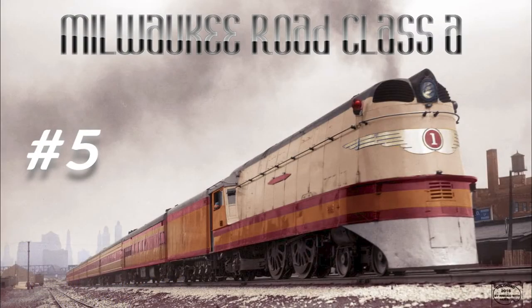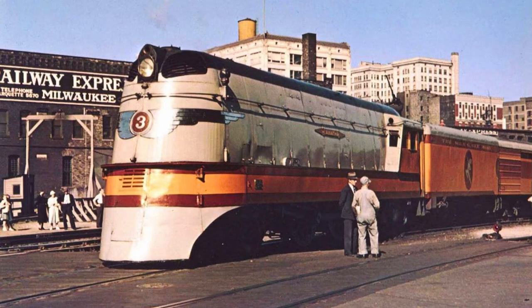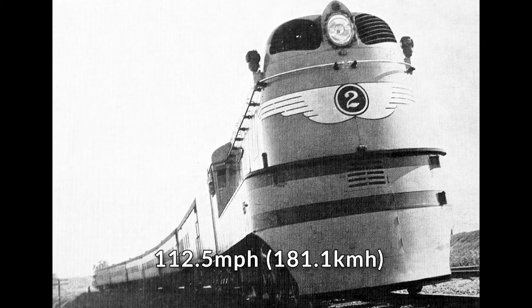The Milwaukee Road Class A locomotives were built between 1935 and 1937, with a total of four being made. These locomotives were the first in the world built for daily operation over 100 miles per hour, and they ran between Chicago and St. Paul. On May 15th, 1935, Class A No. 2 reached a top speed of 112.5 miles per hour, which at the time made it the fastest authenticated steam engine in the world.